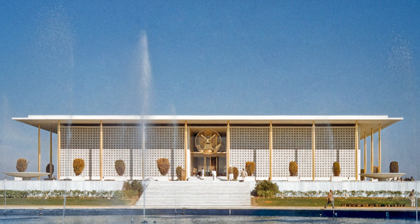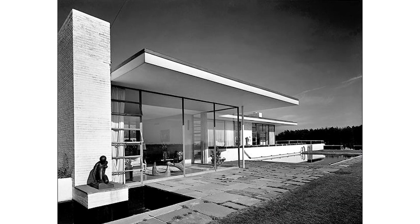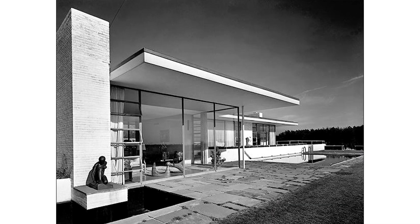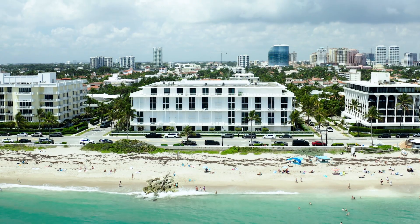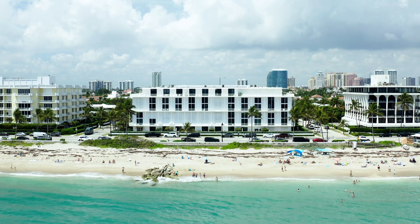As a master of his craft, he received five awards from the American Institute of Architects, as well as five academic honorary degrees. When we look at 400 South Ocean, it is so different from the architecture here in the town of Palm Beach. Can you tell us why it has such a distinct look?